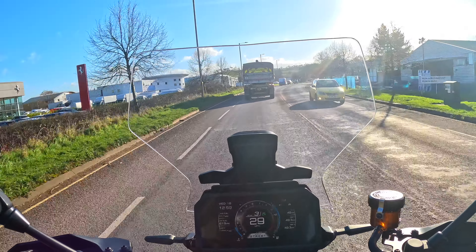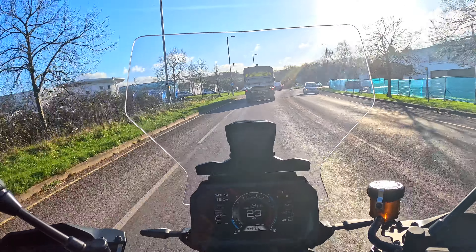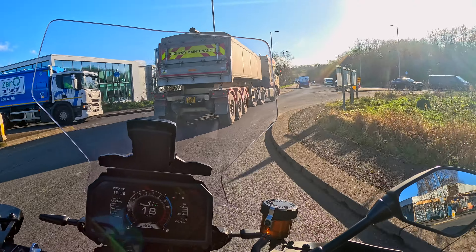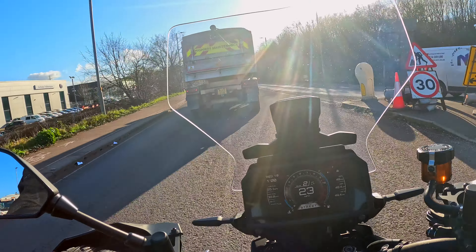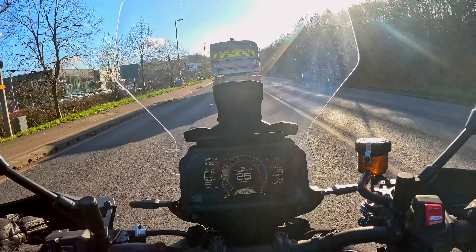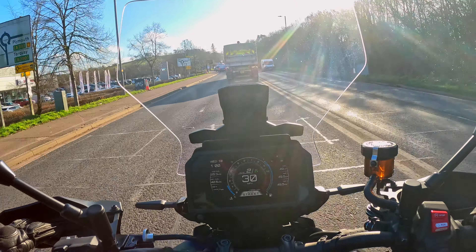We do have an adjustable screen up here on the front - it is a manual one but you can do that on the fly, no problem. Very familiar bike to me, really. I'm a great fan of the Yamahas and a great fan of the CP3 engine - this is a fantastic triple.